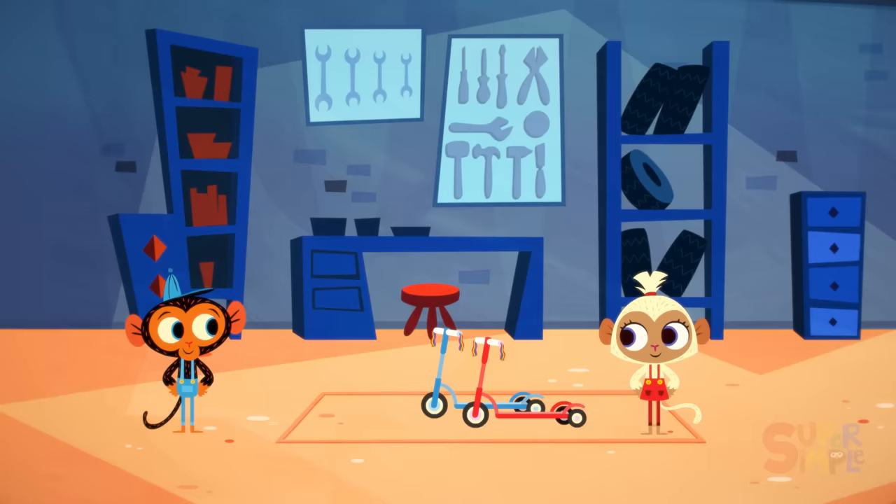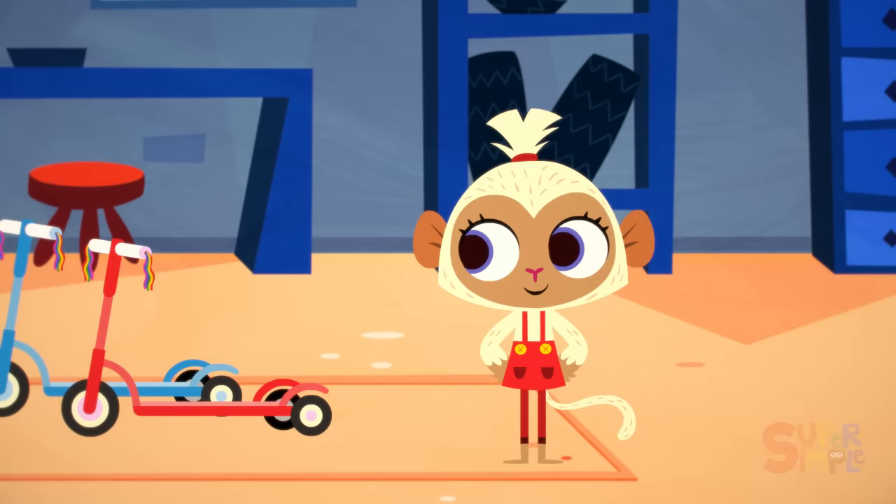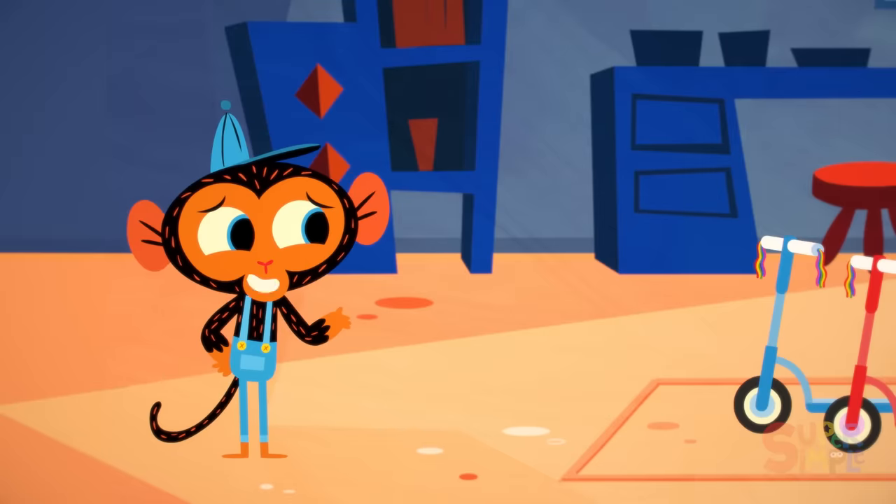It's Miss Monkey. What a surprise. Hello there, Miss Monkey. Hello, Mr. Monkey. What can I do for you today?